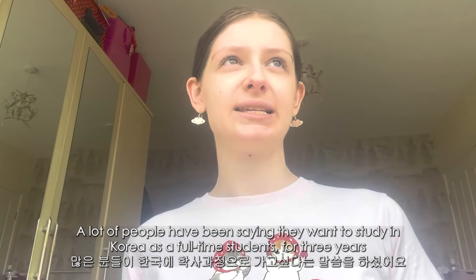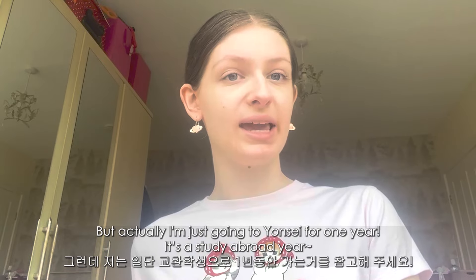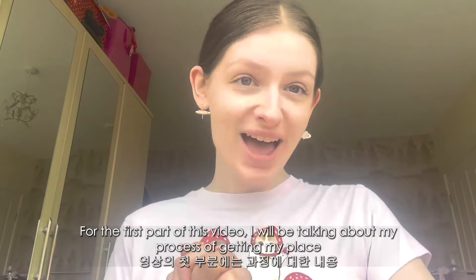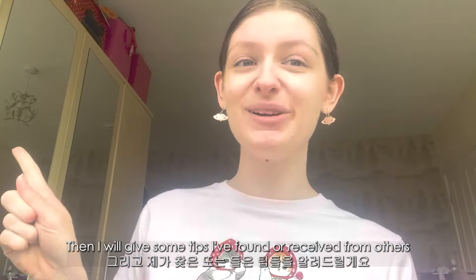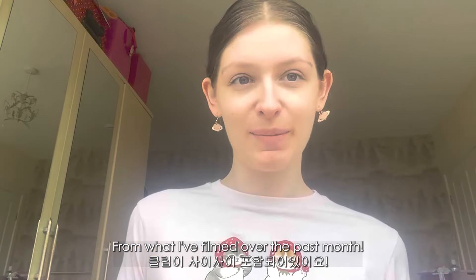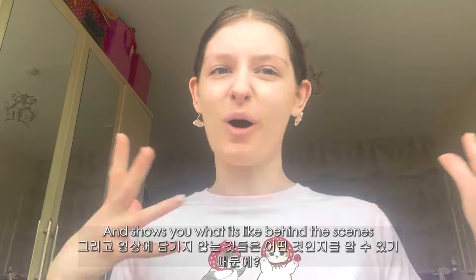A lot of people have been asking about studying there full time for three years, but I'm just going for one year — I'm doing a study abroad year. I can only speak on my own experience. In the first part of this video I'll talk about my process and give tips, then stay tuned to the end because I'm going to include clips I've been filming over the past month of me applying and doing all the documents.